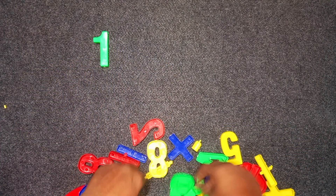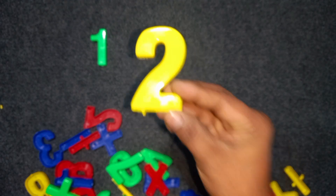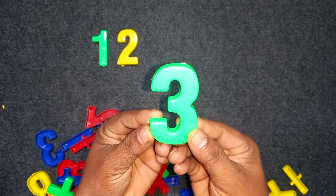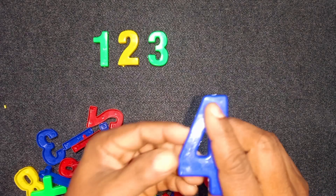Two. Two. Yellow colors. Two. Three. Green color. Three. Four. Blue color. Four.